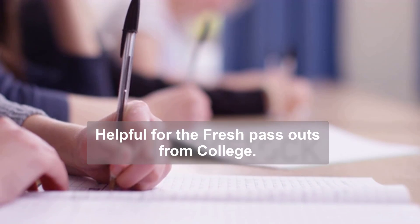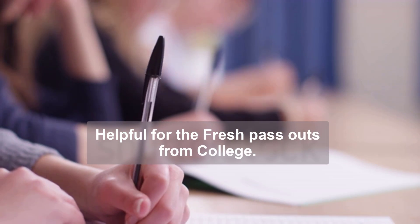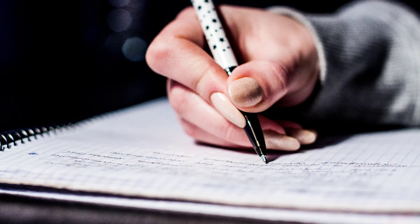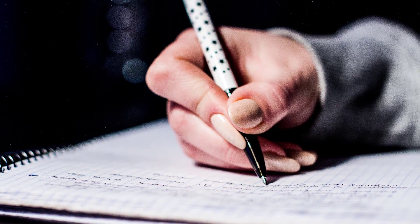Kindly have a look and suggest if we have missed any vital exam in the comments section. We keep updating this video every time whenever a new national level entrance exam is announced. Keep watching.